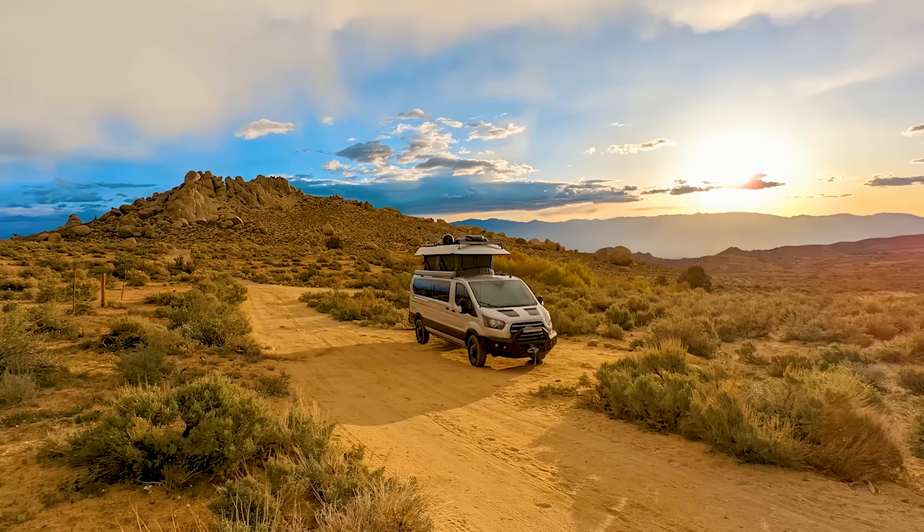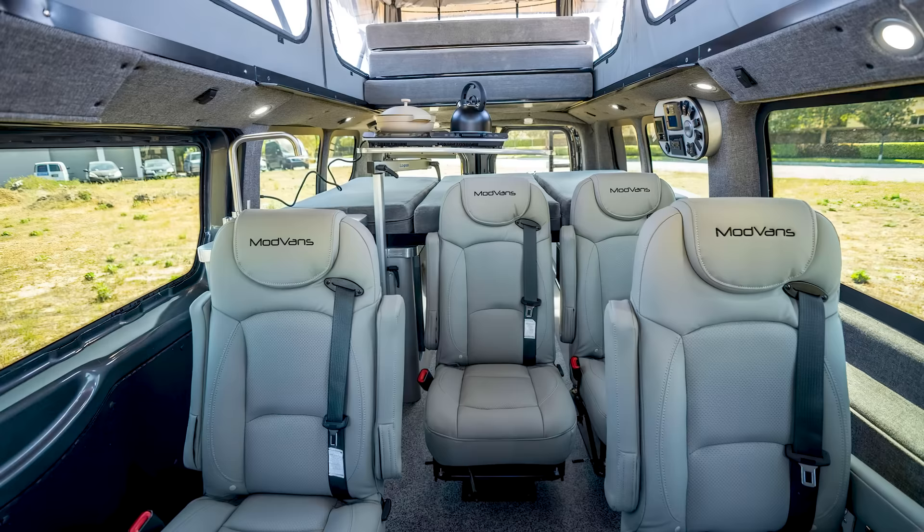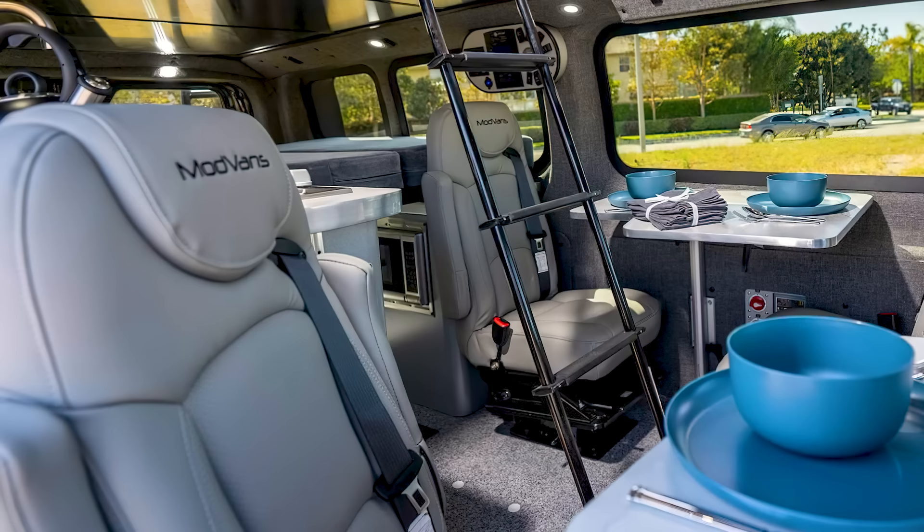This brings us to the next great thing about the CV1X — the modularity of everything. It offers several seating layouts with up to seven seats available, which can be swapped in or out as you see fit if you decide to pay for all the extra seating.